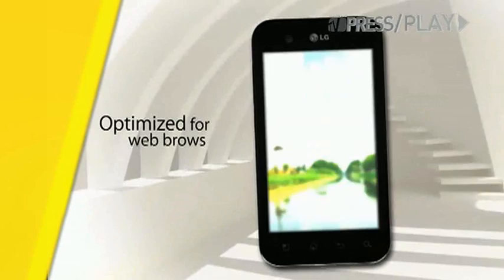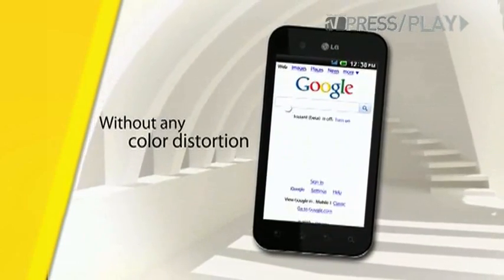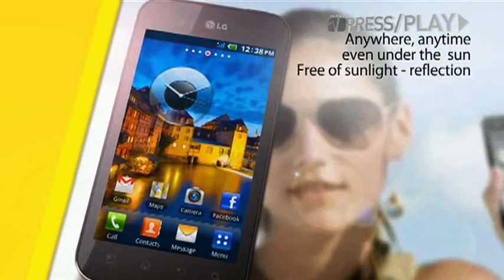LG also showed off a new Android smartphone, the Optimus Black, running on Android 2.2 but will be upgraded soon to 2.3. It has a 4-inch Nova display as well as a slim 9.2mm body. The Optimus Black enables clear visibility in an indoor or outdoor environment as well as under strong sunlight.